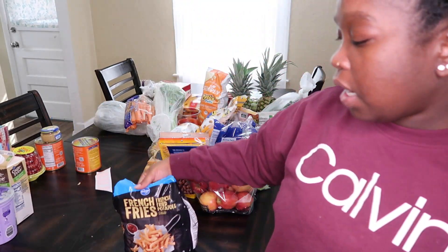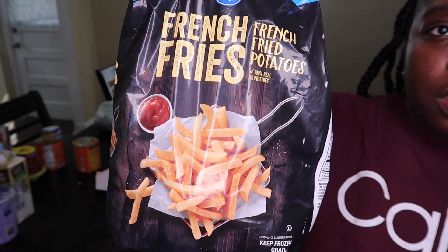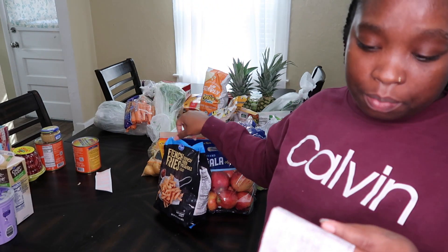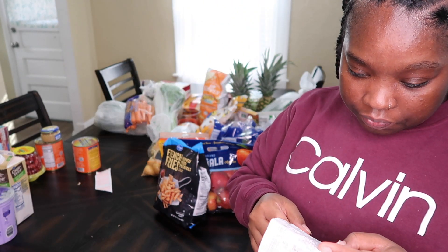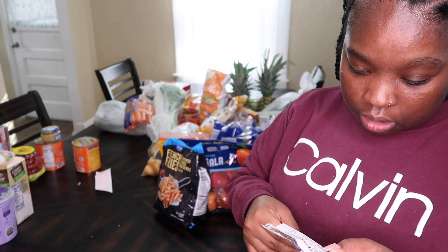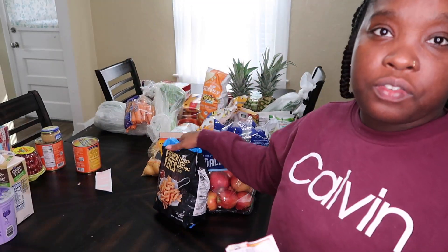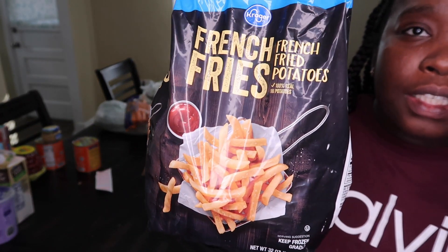I got a bag of french fries for my daughter. She's a two-year-old and a very picky eater, so that's why she got french fries. The french fries were $2.99.